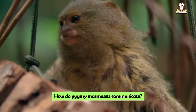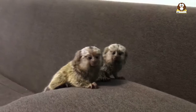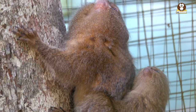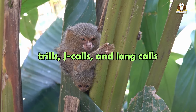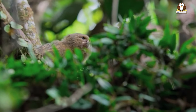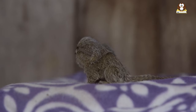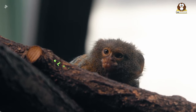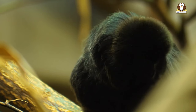How do Pygmy Marmosets communicate? Pygmy Marmosets have quite an interesting way of communicating with each other. These tiny monkeys use a combination of vocal and chemical methods to talk to one another. They have three distinct types of vocalizations: trills, j-calls, and long calls. Each of these sounds has a specific purpose and is used in different situations. The trill is a sound Pygmy Marmosets make when they are feeding, searching for insects, or traveling in groups — like their way of saying 'Hey, I'm over here' or 'Look what I found.' This call helps them stay connected with their group.